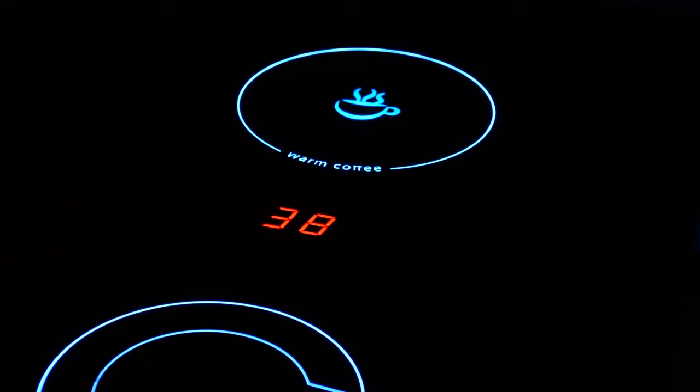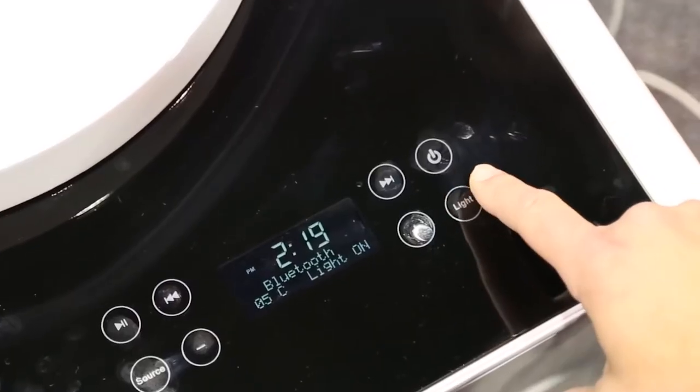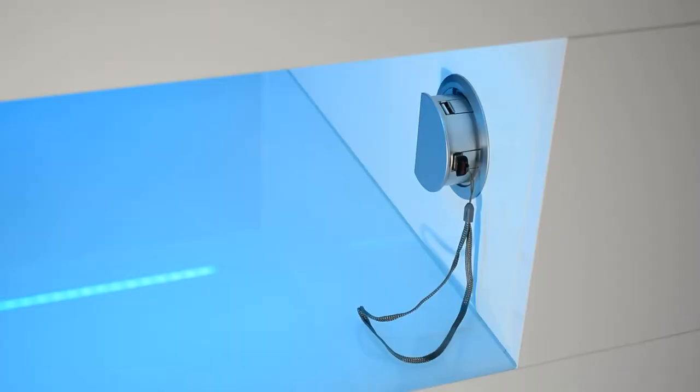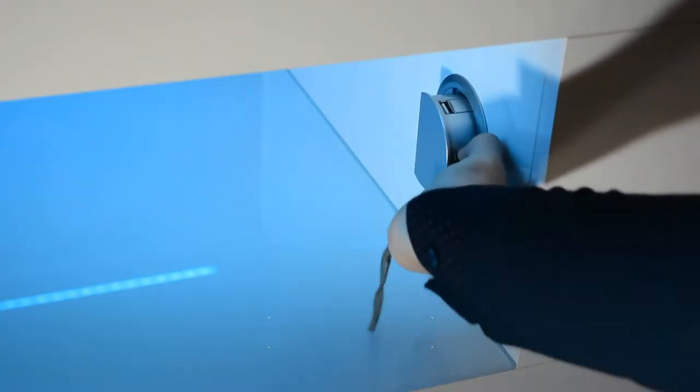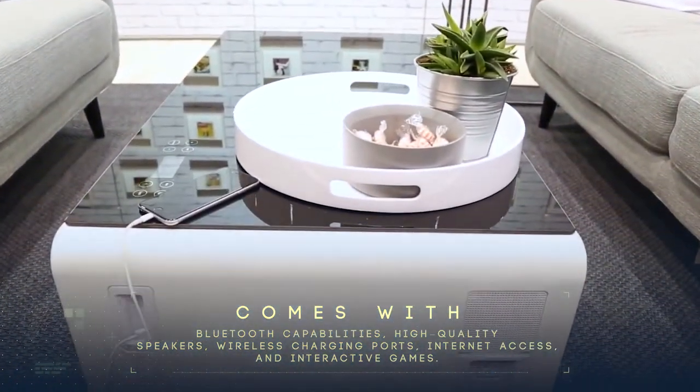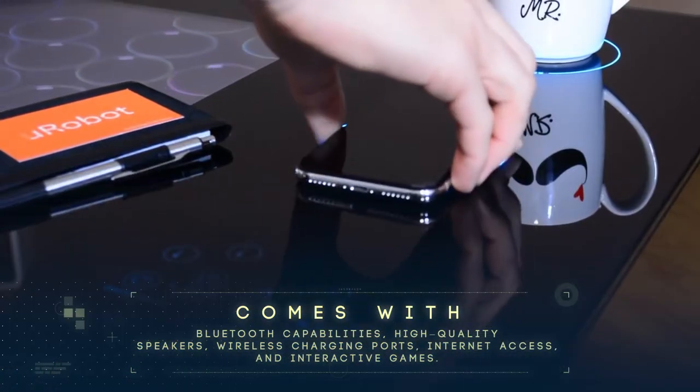is that it functions both as an office and entertainment system right in the middle of your living room. In fact, the latest smart coffee tables come with Bluetooth capabilities, high-quality speakers for you to play your music, and key ports to wirelessly charge your phone.